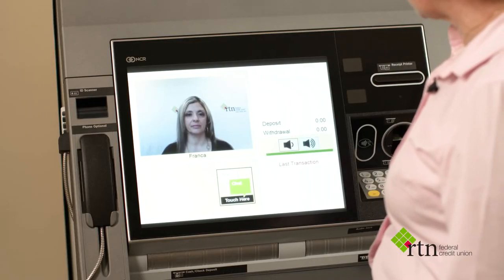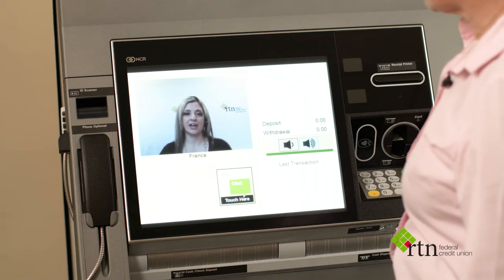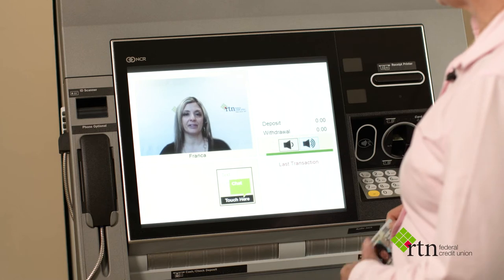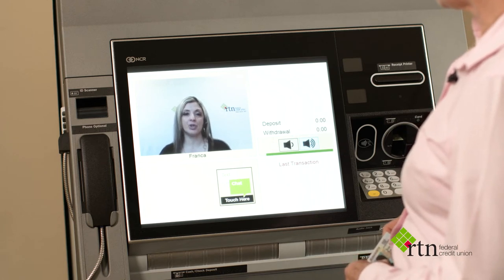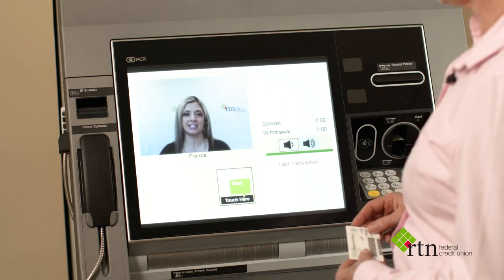Franca, I would like to withdraw $200 in cash. Sure, Millie, I can assist you with that. For further verification, do you have your ID on you today? Yes, I do. Great. I'm going to have you insert your ID on the top left-hand corner on the ID scanner, please.